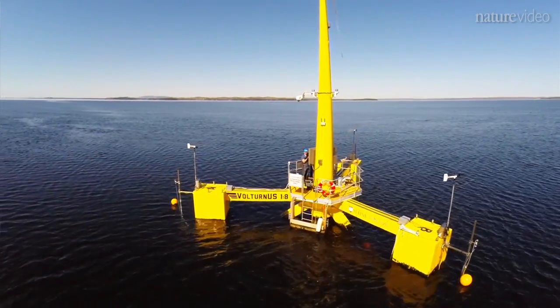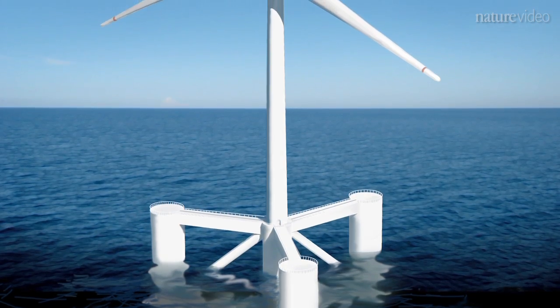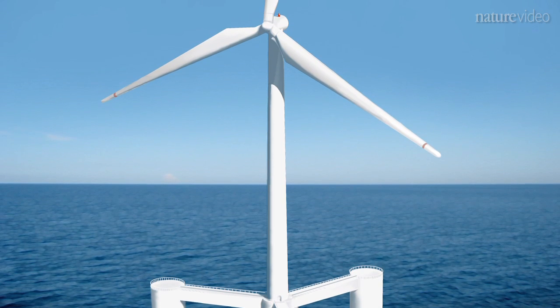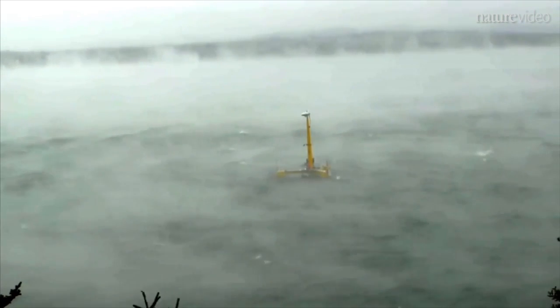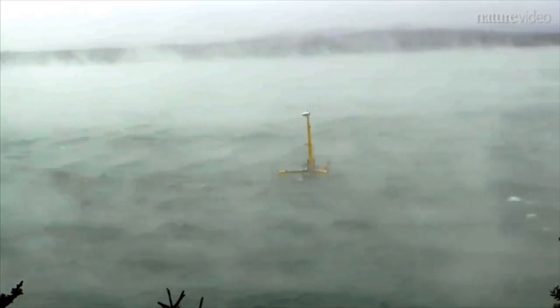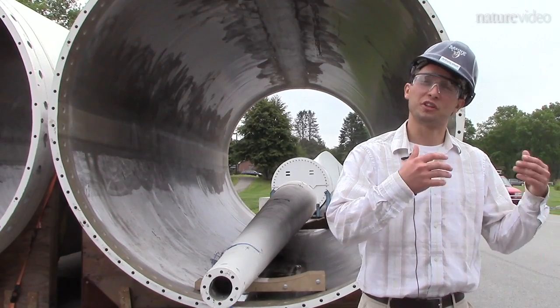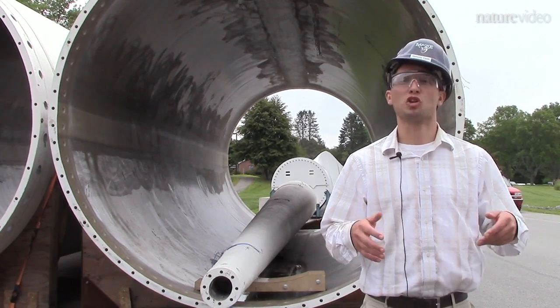So a floating system can get the cost of offshore wind down. The turbine at Castine is a one-eighth scale model of a six megawatt turbine that's destined to be deployed further off the coast. The test version will help researchers predict how the real thing will fare in wind and waves. This one-eighth scale model deployed at this test site will simulate the behavior of a six megawatt floating turbine further offshore.